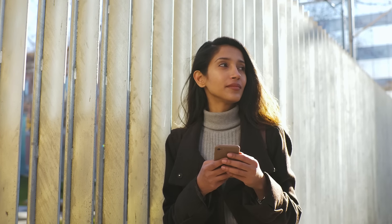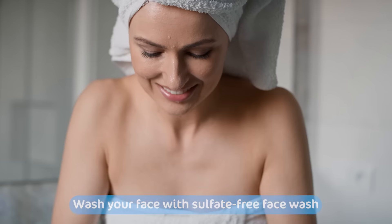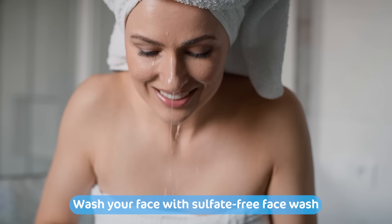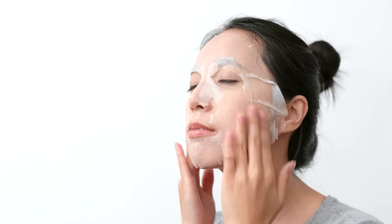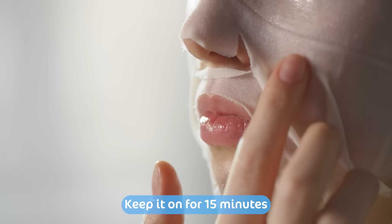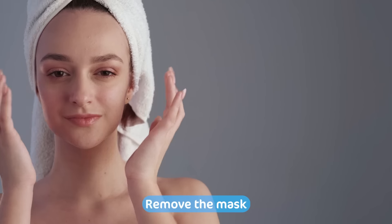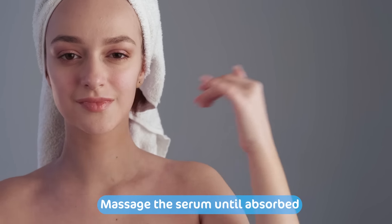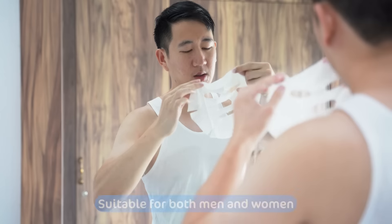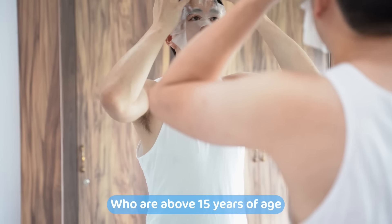Mama Earth Retinol Bamboo Sheet Mask is super easy to use. Before applying, wash your face with a sulfate-free face wash, then unfold and apply the mask on your face for natural and hydrating face care. Close your eyes and relax for 15 minutes. Once done, remove the mask gently and follow it with a gentle massage until the serum is fully absorbed into your skin. It can be used both by men and women who are above 15 years of age.